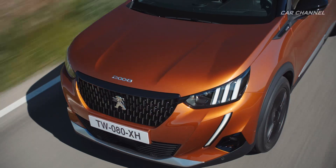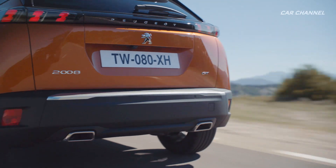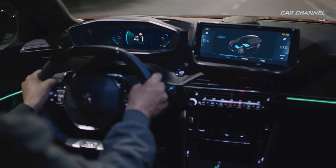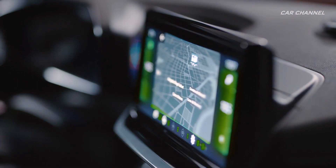Powerful and distinctive in style, the new 2008 Peugeot SUV is a sculptural and desirable object. It fulfills the ambition to turn over a new and remarkable page in the history of Peugeot SUVs, and is fully in line with the current style of the range while displaying its own personality.